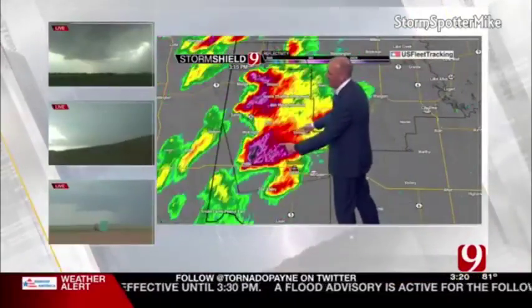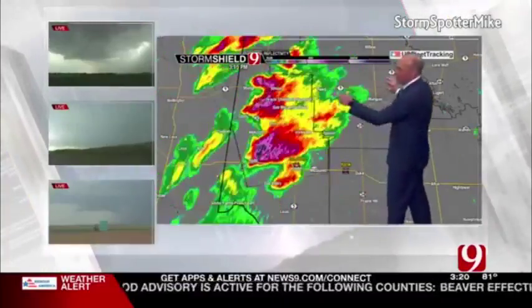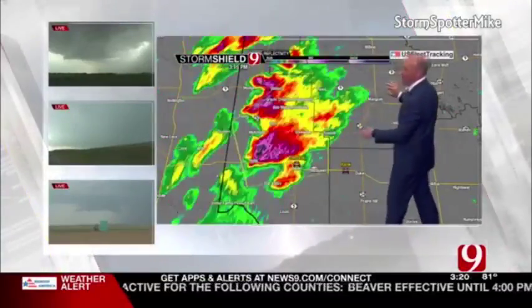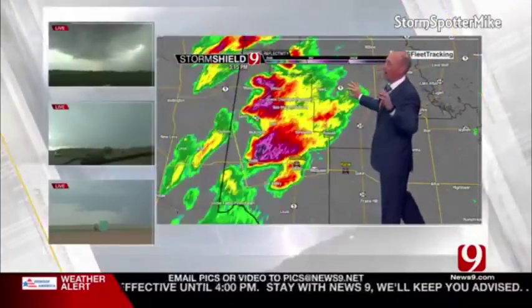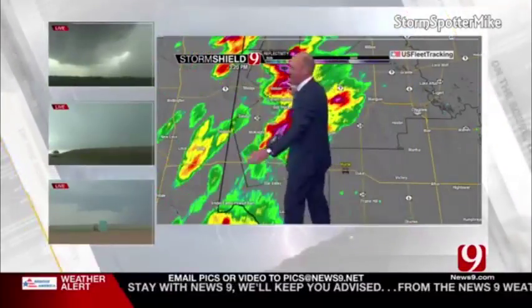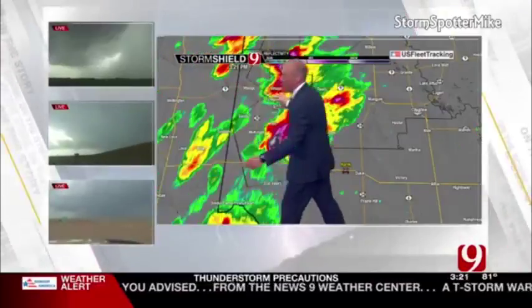These guys are going to really get in on this thing as it races to the northeast towards Reed. You folks in Reed, get ready for a damaging hail event, over to Mangum as well. Damaging hail — if you don't get a tornado, hope you don't — damaging hail is a good bet. There's Hank's shot in the lower bottom part of your screen. Look at the wall cloud now developing with that.